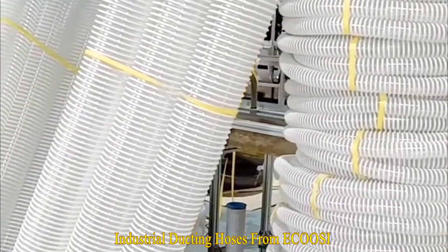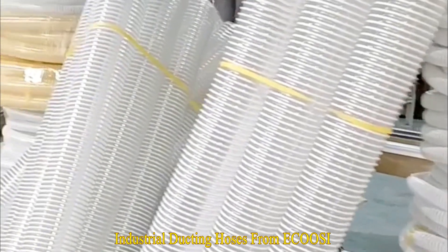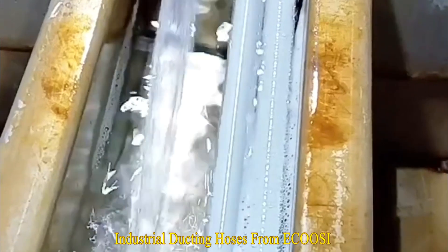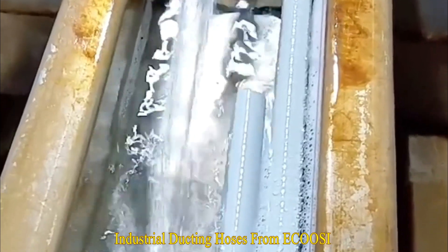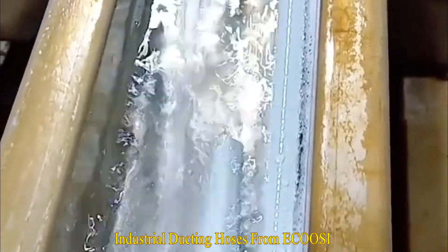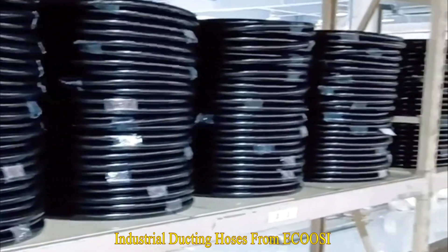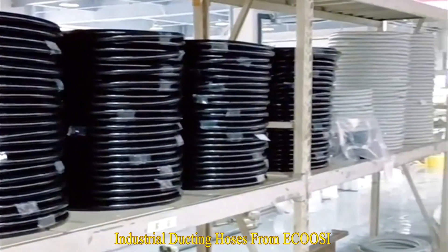Grid ducting hose and more. Our ECUZI industrial air ducting hose has been manufactured for applications such as woodworking industry, automotive industry, household and electrical appliances, climatic engineering, mechanical engineering and plant engineering, and medical technologies.